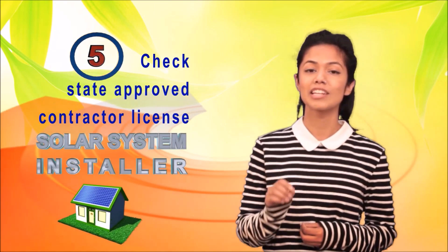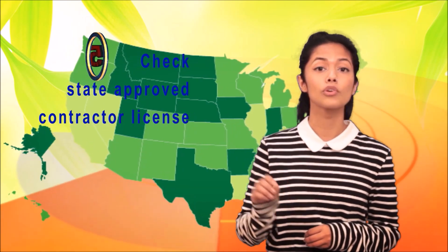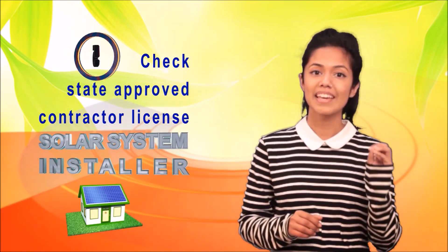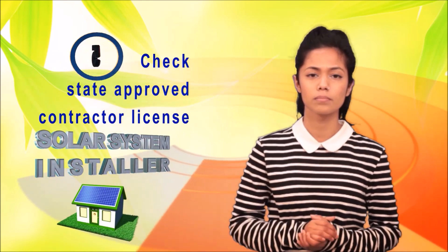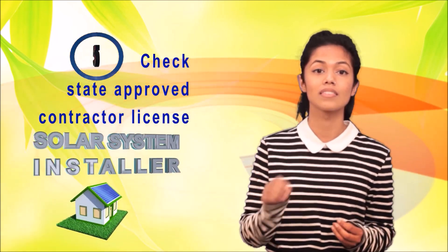The last step in choosing the best solar system installation company is to check for the state approved contractor's license. Each state has its own licensing requirements for solar system installers. Ask if the solar installation company meets all the requirements of the state to work on a solar system installation project. States with their own rebates might have stricter requirements when it comes to the eligibility of the solar system installers. You will not be eligible for state rebates if the solar system installer you use does not meet the state's licensing requirements — and if that happens, you will lose thousands of dollars in free money from state rebates. So, a very important step is making sure that the company and their installers meet the state licensing requirements.